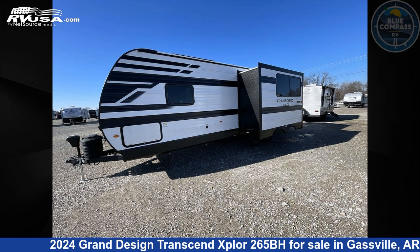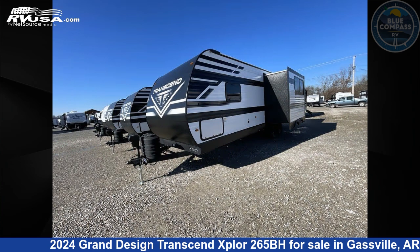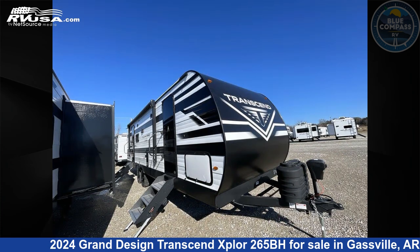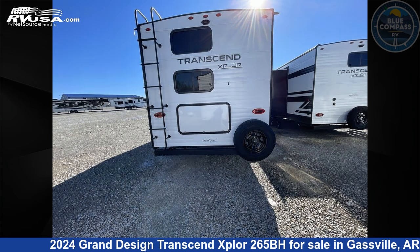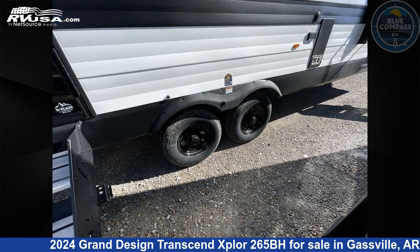This 2024 Grand Design Transcend Explore 265BH is a travel trailer RV. It is located in Gasville, Arkansas, 72635, and is offered for sale by Blue Compass RV Gasville. Click the link in the video description to visit RVUSA.com and see more photos as well as the current price.